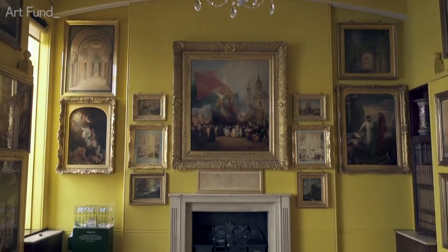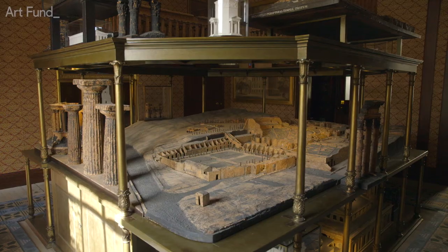I've been involved in the restoration of Sir John Soane's Museum for 30 years, and the whole process culminated in the last five months with the completion of a seven-year project called Opening Up the Soane.